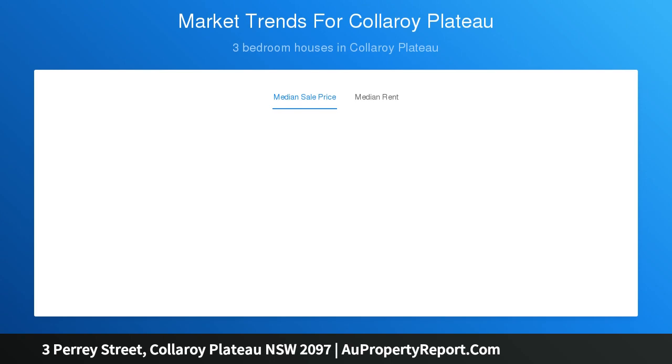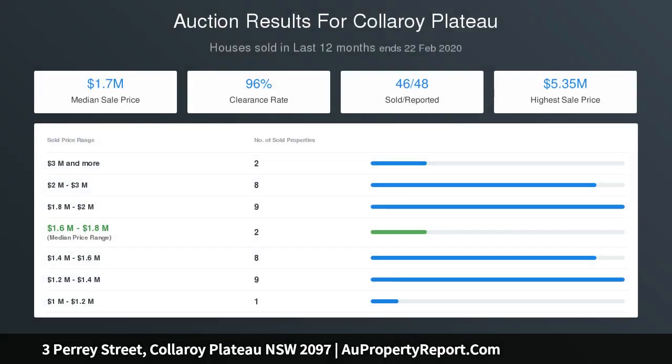Keen renovators will recognize the potential to open up the interiors to greet the enormous backyard, thereby creating a modern entertaining space that will suit downsizers and families alike.